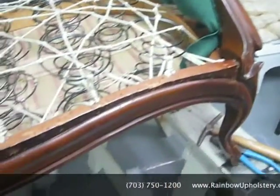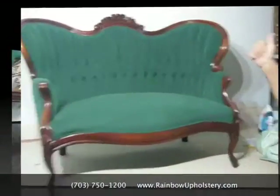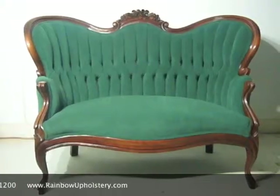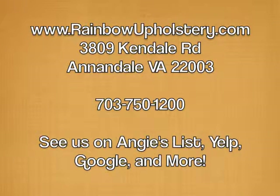Due to the popularity of colonial furniture in the DC area, it has become a modern trend to purchase furniture from a thrift shop or a second hand store and bring it in and get the Rainbow Upholstery Custom Makeover. Visit us at rainbowupholstery.com and find out why we are Washingtonia Magazine's top rated upholster.